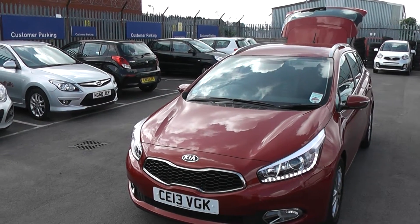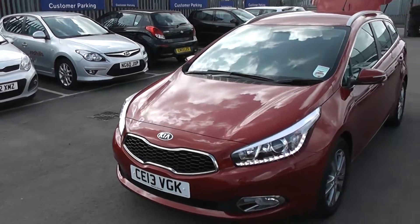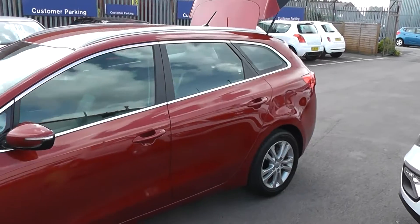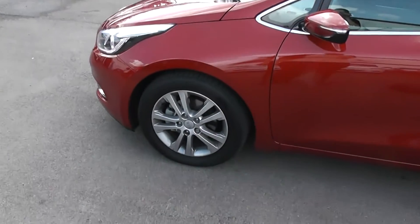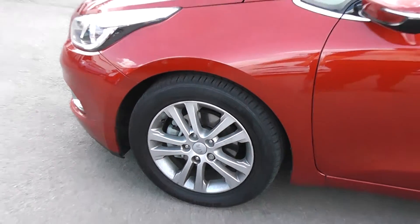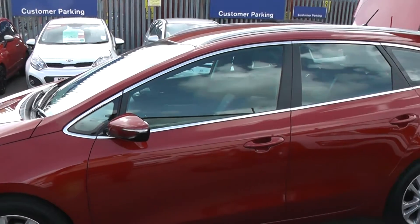This is currently one of our demonstrators, so it's been very well looked after and there's the opportunity to save on this car as well. The car has alloy wheels which are in excellent condition on all four wheels, and the tyres are also in excellent condition. It has body-coloured wing mirrors with integrated indicators and body-coloured door handles.